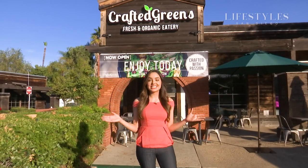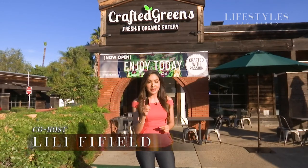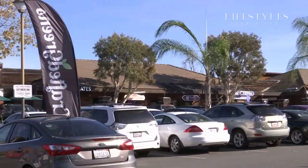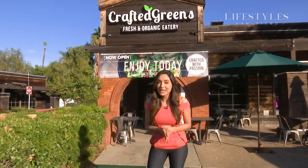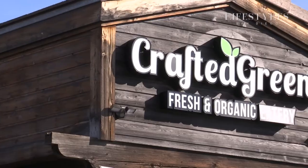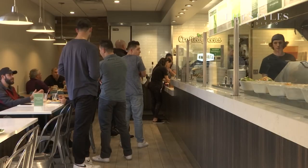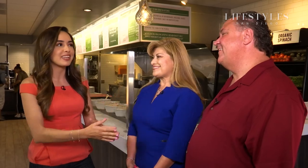I'm here in East County today with the number one brokers for Realty Executives here in East County — Lyle and Grace. They're going to introduce me to this organic eatery, and I also hear they have a big surprise waiting for us. Lyle, Grace, thank you for bringing me here today. I'm really excited to hear a little more about this hot spot and one of your favorite places to eat.